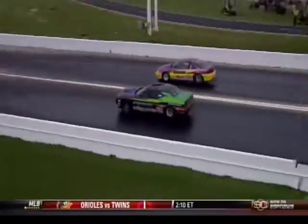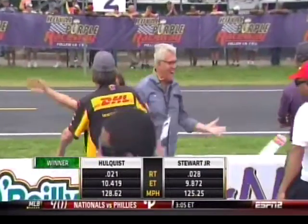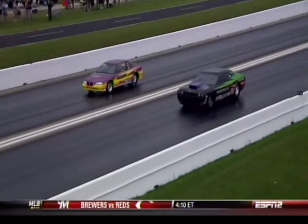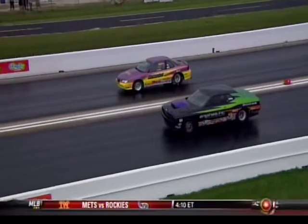Who's going to get the nod at the top end of the racetrack? Dale has his first national event win. The margin of victory is less than a ten-thousandth of a second — point zero zero zero zero zero. The Compulink system actually goes out about five more decimal spots.